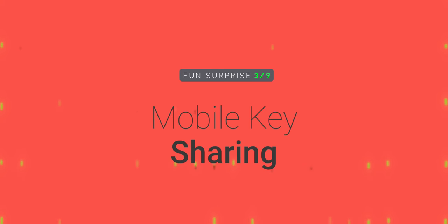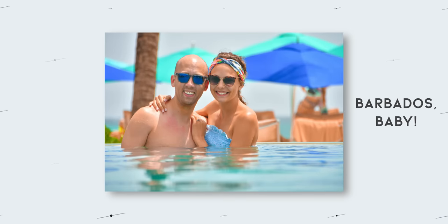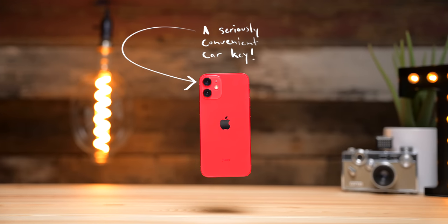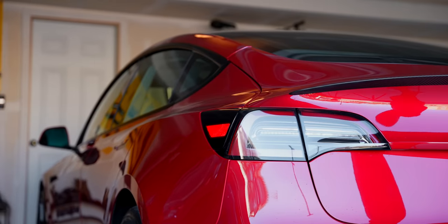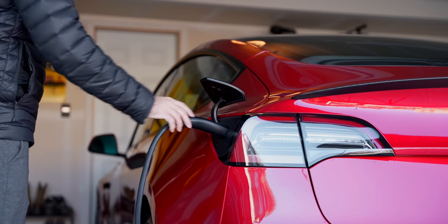Number three: mobile key sharing. Through the Tesla mobile app, you can give key access to your vehicle to up to five other people, all of which can be added or removed at any point. On my honeymoon, my dad offered to bring my car to the airport and drop it off so we'd have it when our plane landed. He downloaded the app, I sent him a key, he brought the car over and dropped it in a garage on a free charger. Number four: charging port door opening. When approaching the vehicle, you can press the button on the charging cable and it will communicate with your vehicle to open the charging port — a brilliant design that saves the hassle of pressing a button inside the vehicle.